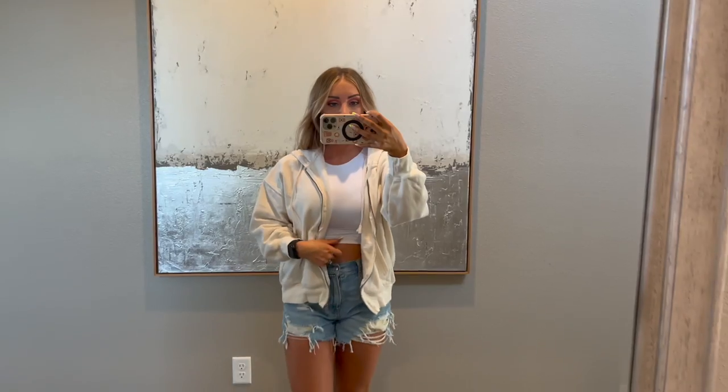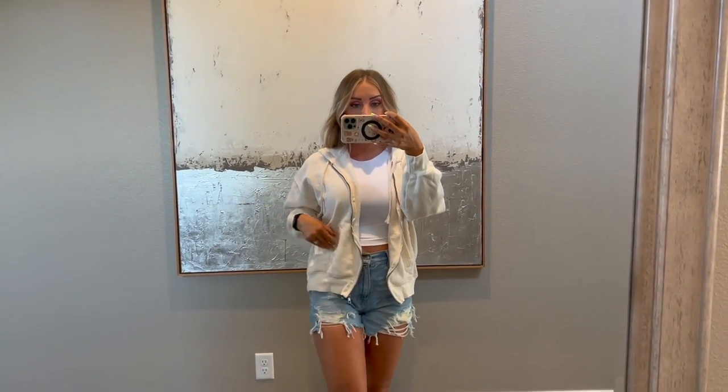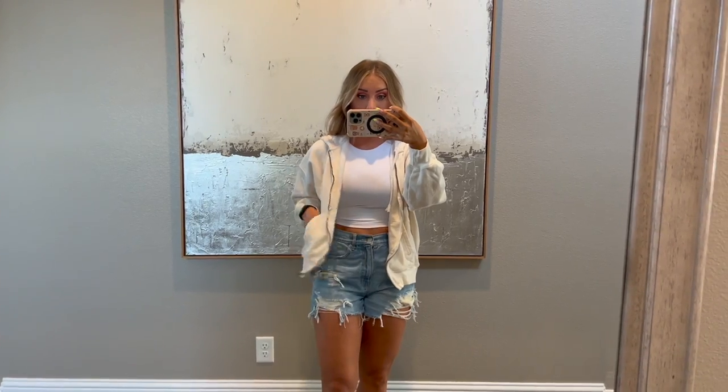Here is the cream colored sweatshirt — same as the blue. And then I have it in gray and coral as well. Really love this one, so cute.